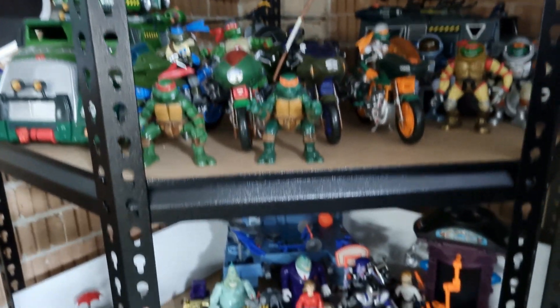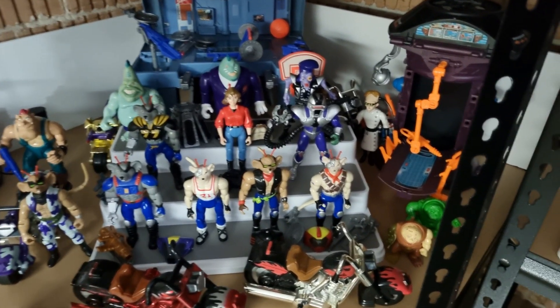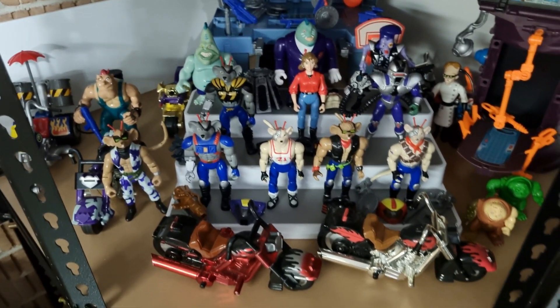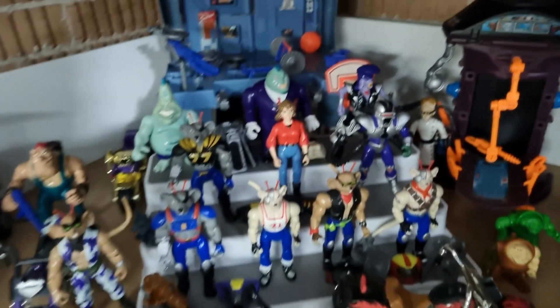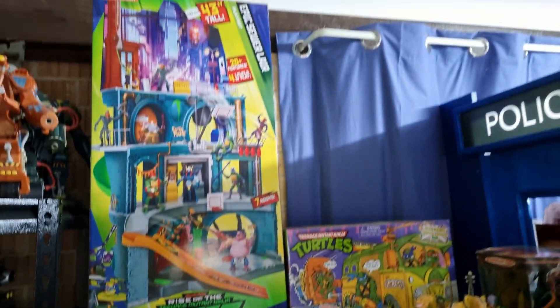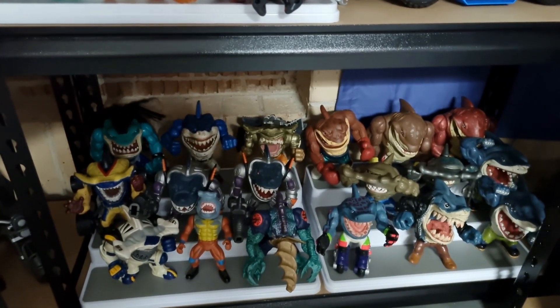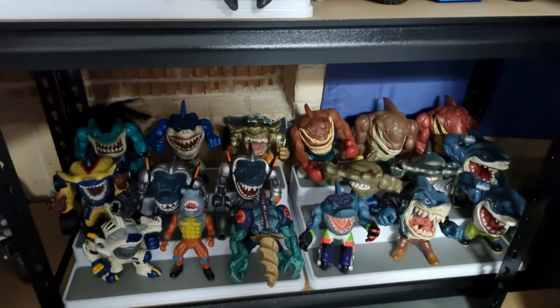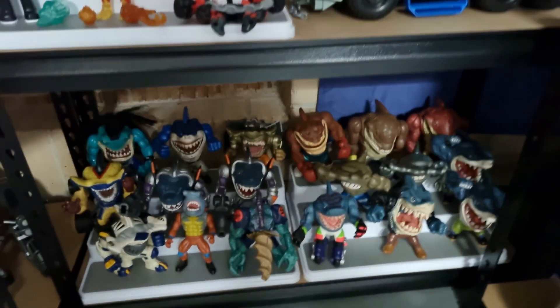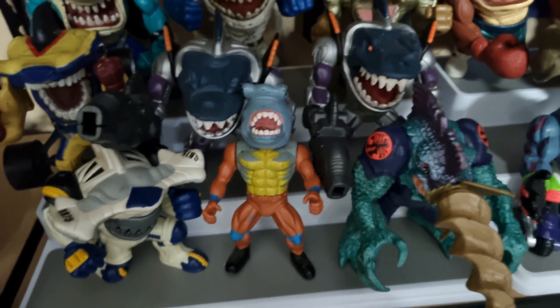I'm blasting through pretty quick because there's so much to see and I'm trying to keep this relatively tight. We've got some awesome Biker Mice from Mars figures here, some of their vehicles, then a little bit more Turtles. And then something I'm all about — Street Sharks. A nice selection of figures, definitely some that I don't have and I'm on the hunt for. Then something we couldn't quite figure out — either a bootleg or a spin-off line, still racking my brain about that.